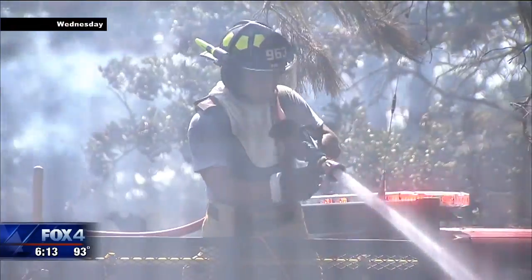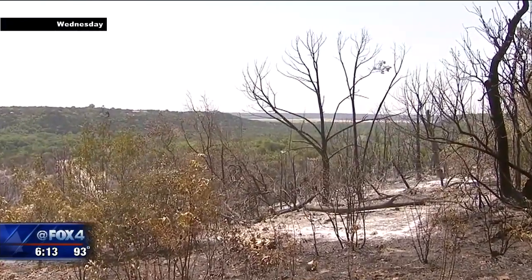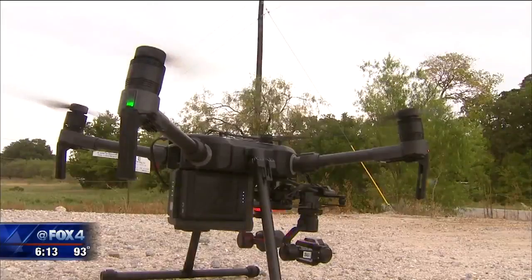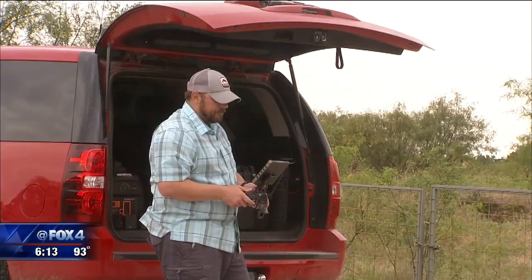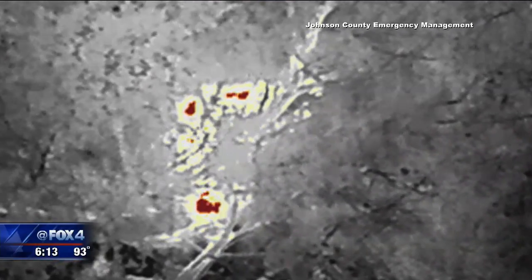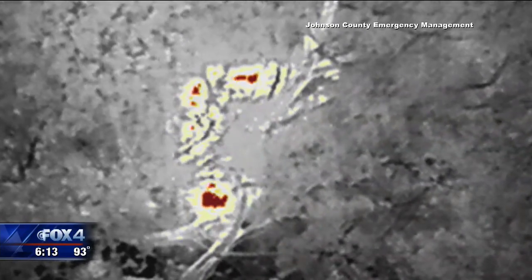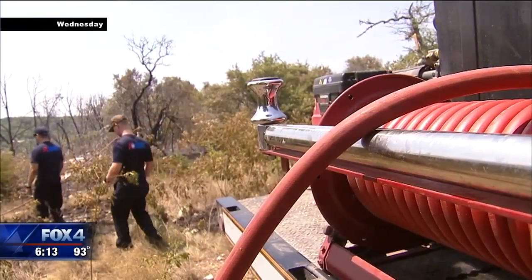Even after a brush fire has stopped burning, it's not out. The hot spots remain out of sight like a pilot light waiting to reignite. Johnson County is using a drone with thermal imaging to find hot spots. In these images from overnight, the hot spots show up in red. Eleven were discovered in the Retreat Brush Fire, a fire in a rural private community that was put out three days ago.